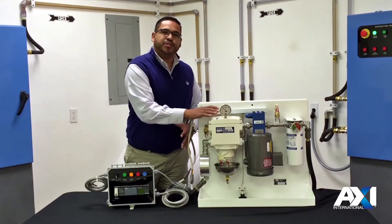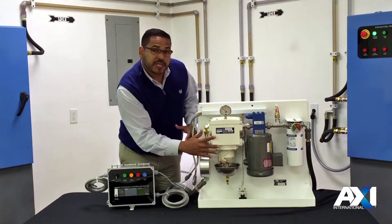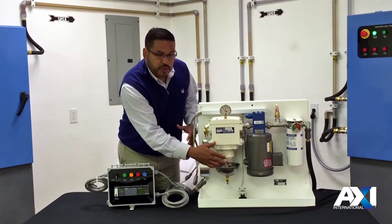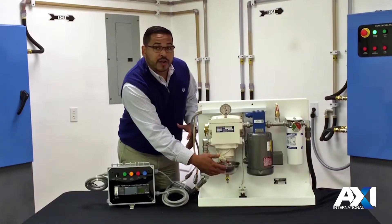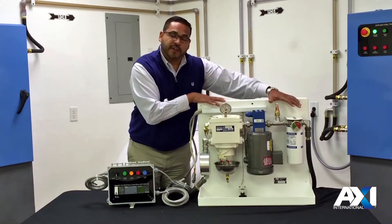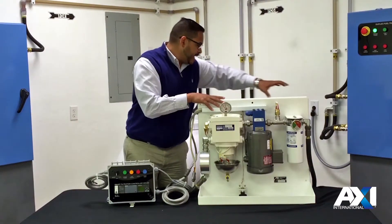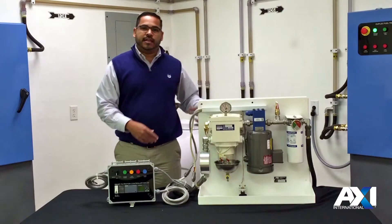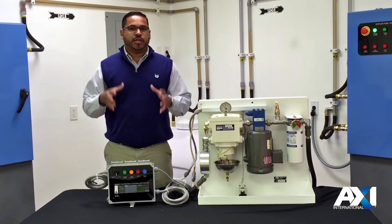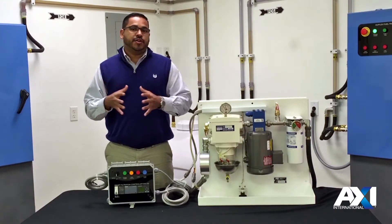It passes from the fuel conditioner into the water separator where water is collected within the bowl. This particular unit has water sensors to alert you of high water level, and the water can then be drained from here. As it passes through the pump, it enters into a final filter of either water block or fine filtration. The fuel then passes back into the tank and is circulated, creating a better scenario for your fuel to become optimized and ensuring quality fuel.